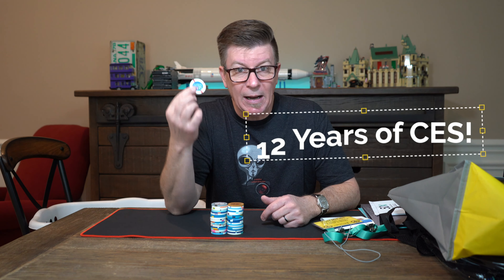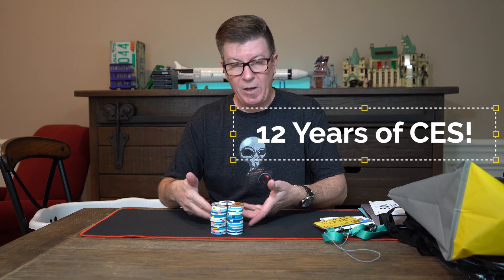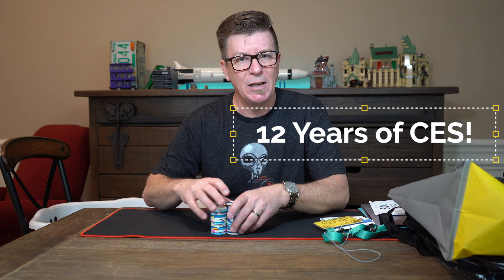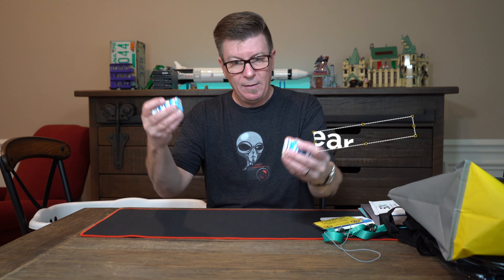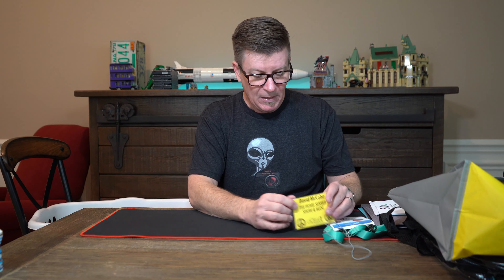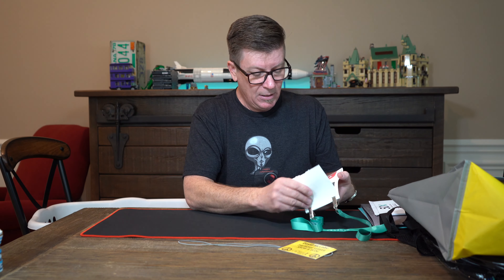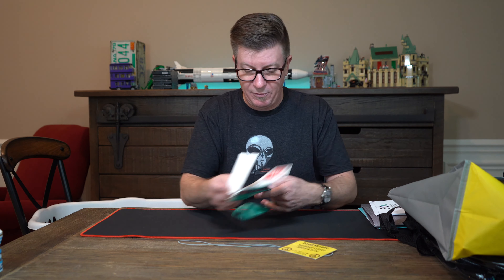I collect a chip from every casino I go into and I got one this year — only one — but that brings my total up to 41. I don't know that it pertains to CES but there's the chips. I need to mount those somewhere. This year I got three badges: Pepcom, Showstoppers, and the official CES badge.